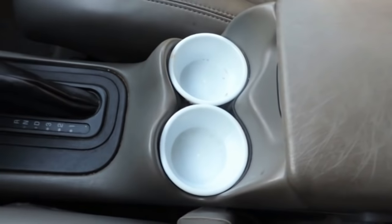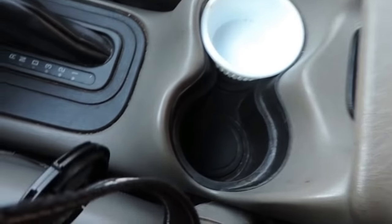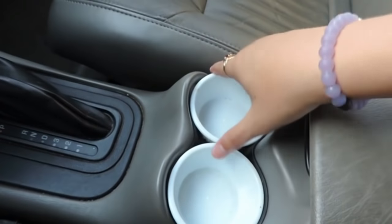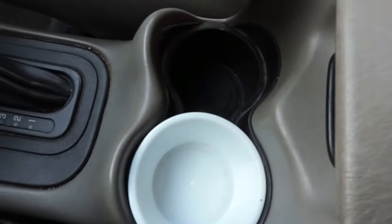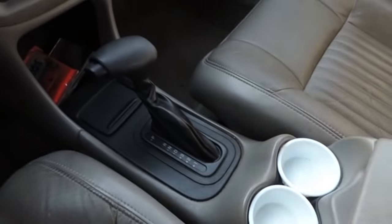I have two cup holders over here. I just bought these little white containers from the dollar store to put in here so that it just looks prettier, I guess. But actually when I have a water bottle or something, I have to take these out because the water bottle will fall off—it makes it too high. I just like keeping these in here because it makes it look a little bit cleaner.